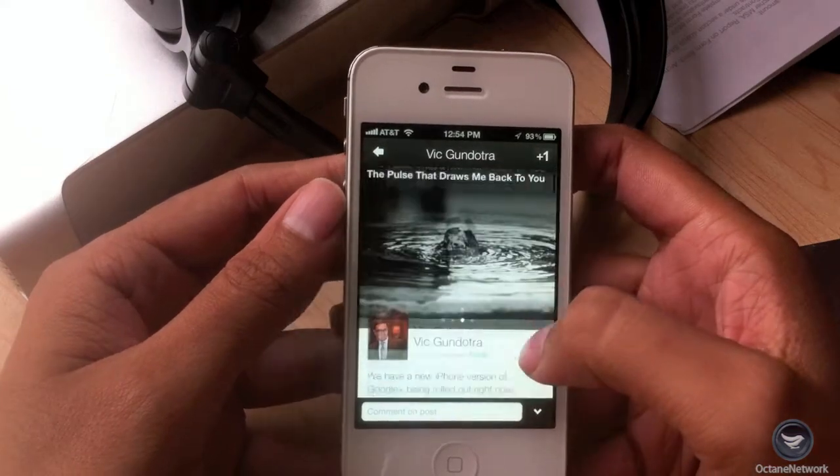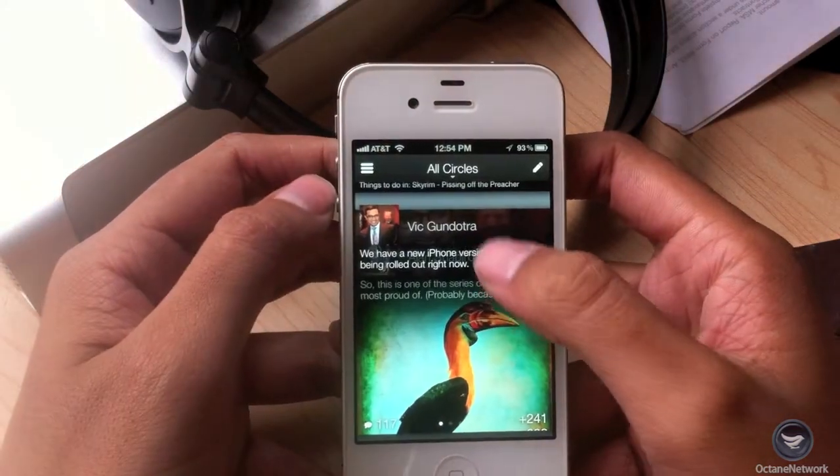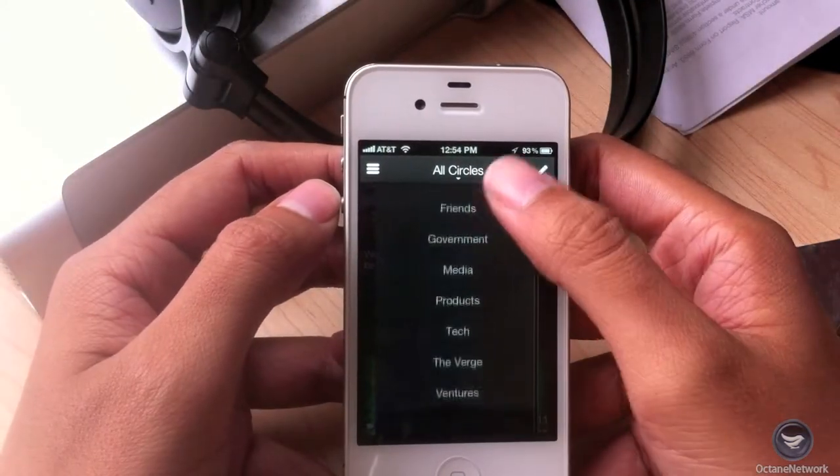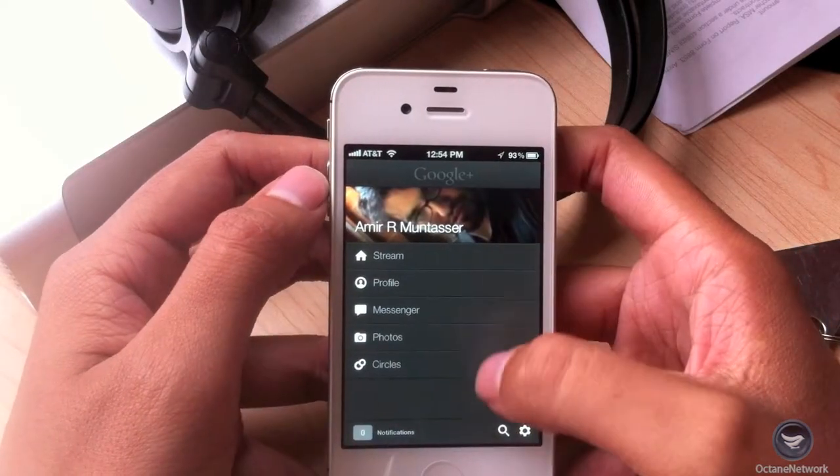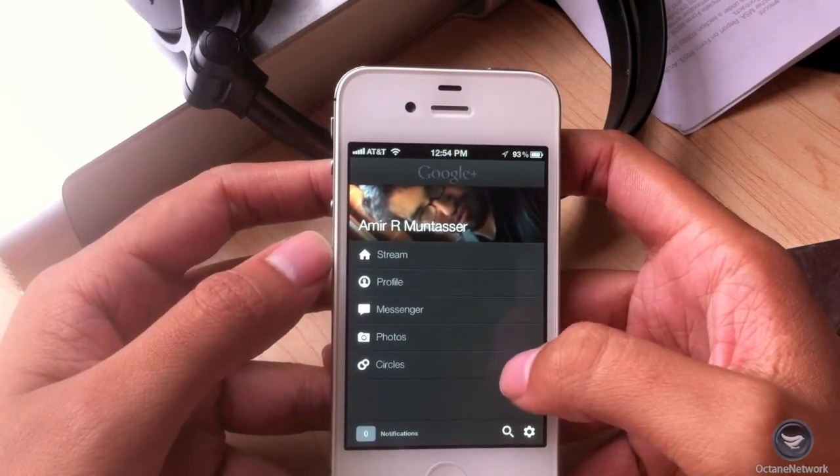Almost everything has been updated — from stream to profile to post, various gestures and controls, even the font, which I believe is now Roboto, Android 4.0's default font.